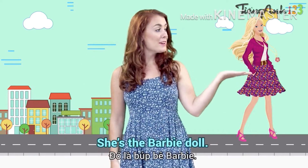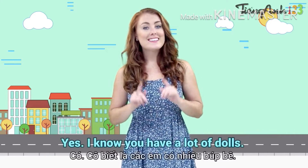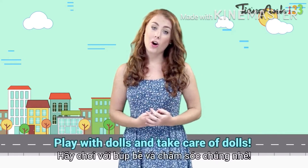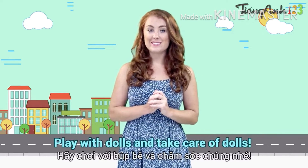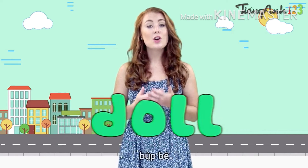You may know a doll that's famous all around the world — she's the Barbie doll. Do you have any dolls, girls? I know you have lots of dolls. Play with dolls and take care of dolls. Now repeat after me. Doll.